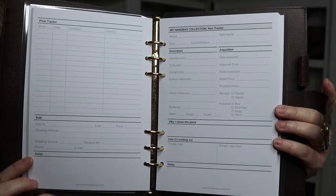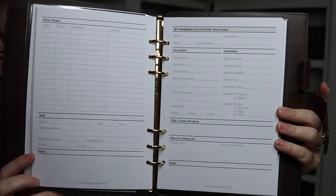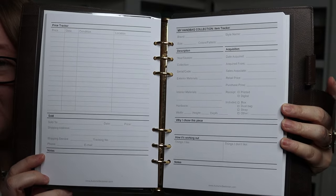Anytime you add a new bag to your collection, just like I'm doing today, you may want to keep track of it for personal or insurance purposes. That's why I developed a tracking system called the My Handbag Collection Organizer. It's a collection of pages where you can track all the information on each handbag — what you like, what you don't, notes, price changes, whether you sell it. Everything is available at autumnbeckman.com.